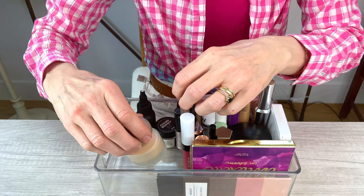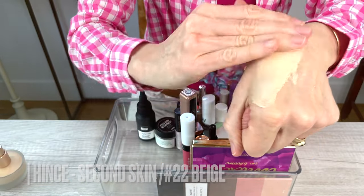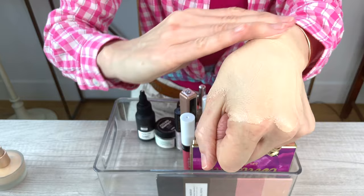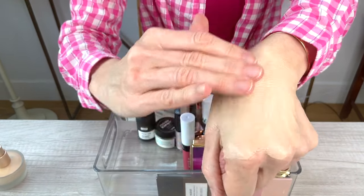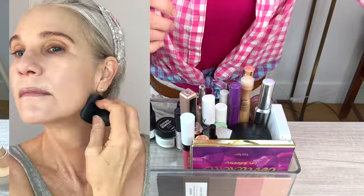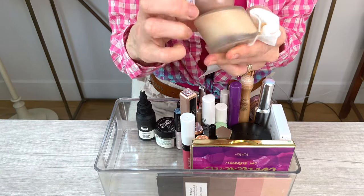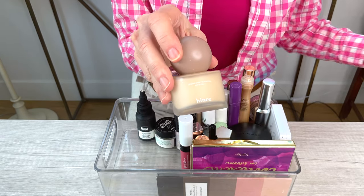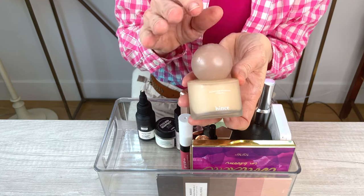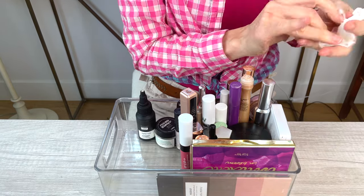Another foundation I absolutely love is by Hintz. They don't have many shades, but this works beautifully on my complexion. It's got a little bit of a warm yellow tone and it's light to medium coverage. Sheered out, it is just the perfect tone for my skin — it stays dewy and fresh throughout the day. I will definitely be repurchasing this. You should know that it does have a little bit of fragrance. If you're not into fragrance, this would be a skip. All the other foundations I've mentioned have no fragrance, but this one has a light scent that fades in a couple of hours.